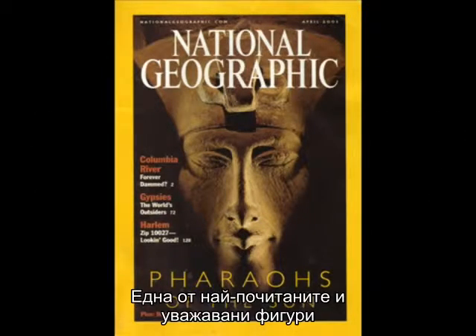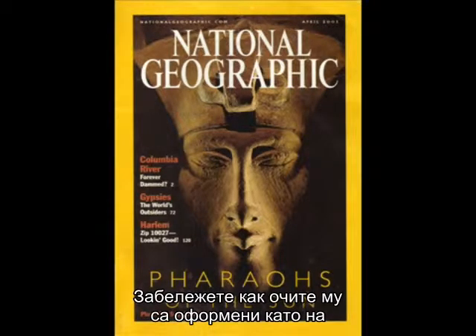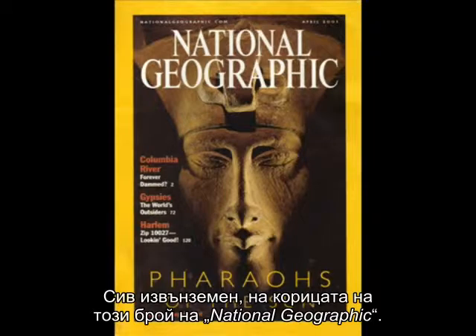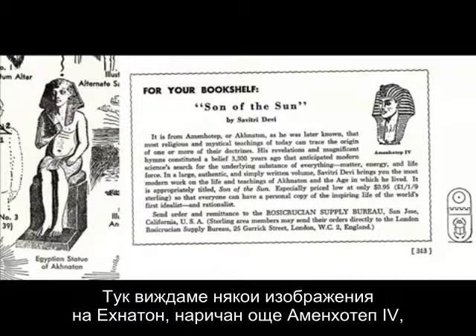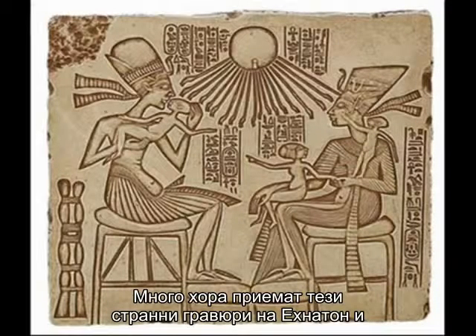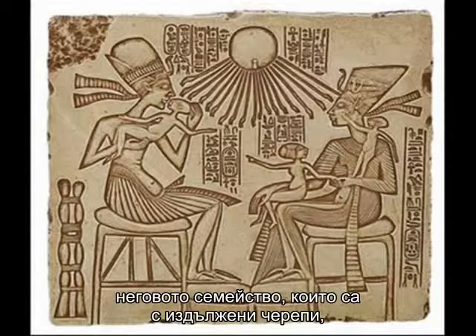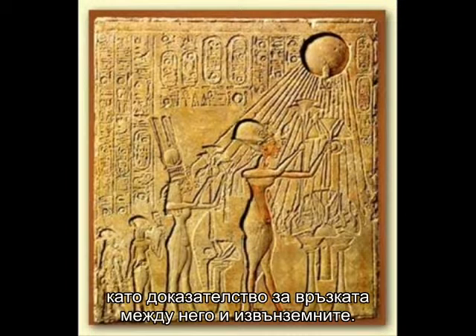One of the most revered and respected figures in the Rosicrucian order is Pharaoh Akhenaten. Notice his almond-shaped, grey-like eyes on the cover of this National Geographic. Here we see some images of Akhenaten or Amenhotep IV from Rosicrucian manuals and magazines. Many see these strange wall carvings of Akhenaten and his family with elongated craniums and limbs as proof of Akhenaten's alien involvement.